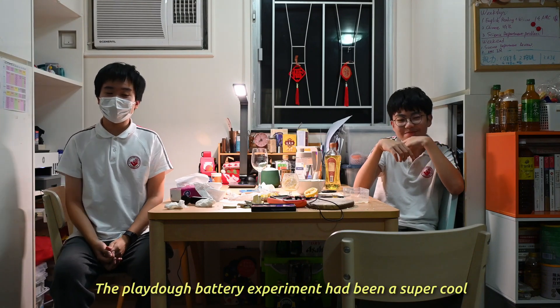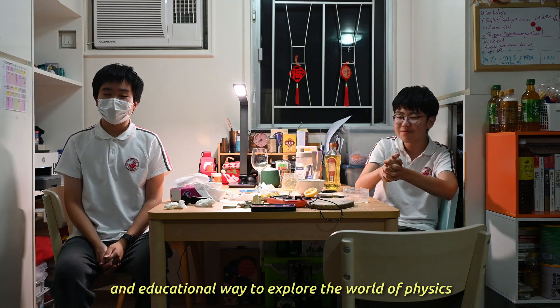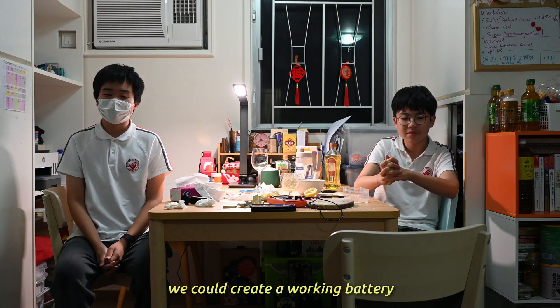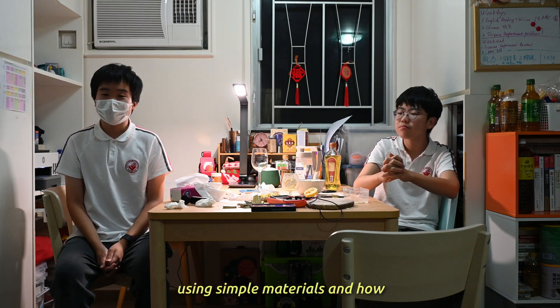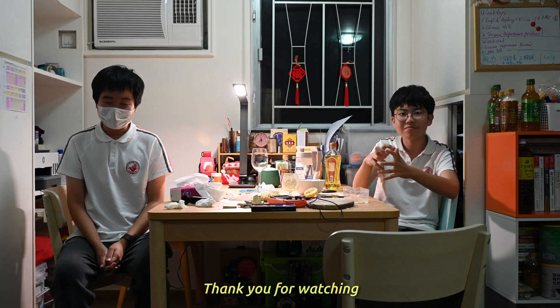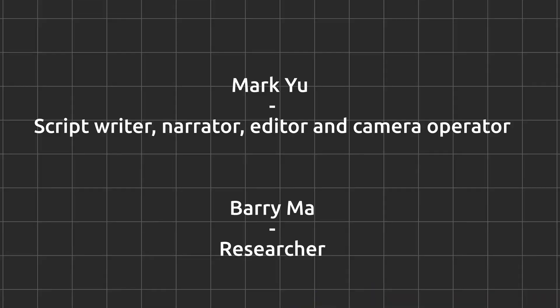To wrap it up, the play-doh battery experiment has been a super cool and educational way to explore the world of physics. Who would have guessed that with some play-doh, we could create a working battery? This experiment shows us how electricity can be generated using simple materials and how chemical reactions play a role in the process. Thank you for watching. We hope you enjoy our video. Goodbye.